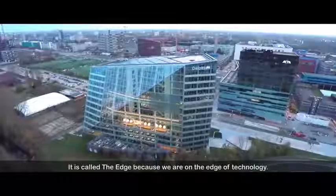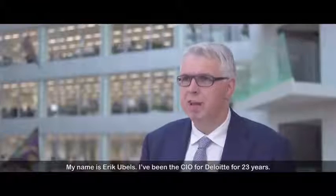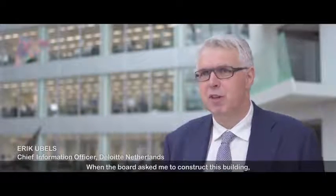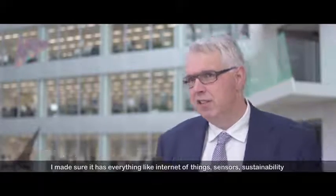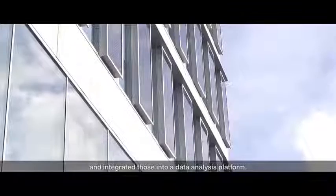It's called The Edge because we're on the edge of technology. My name is Eric Ubles. I've been the CIO for Deloitte for 23 years. When the board asked me to construct this building, I made sure it has everything — like internet of things, sensors, sustainability — and integrated those into a data analysis platform.